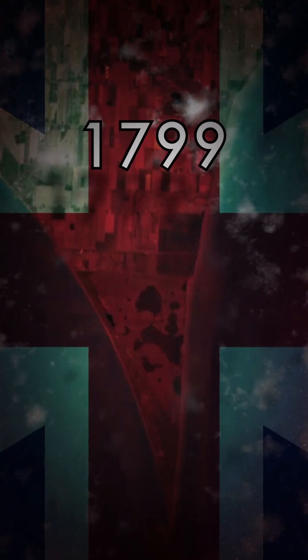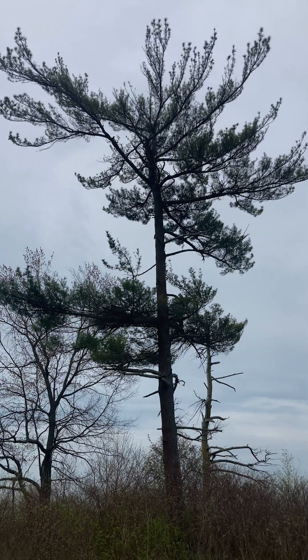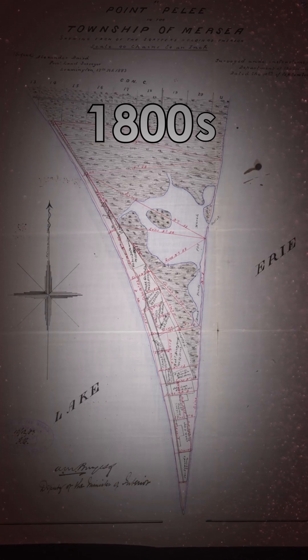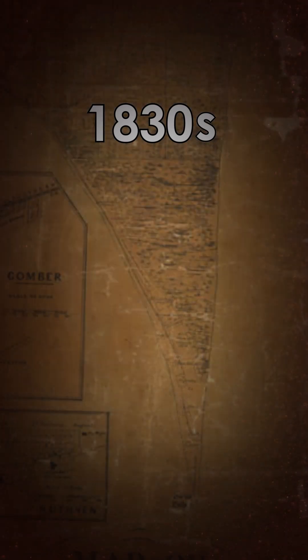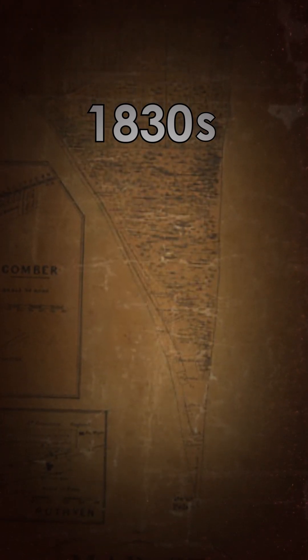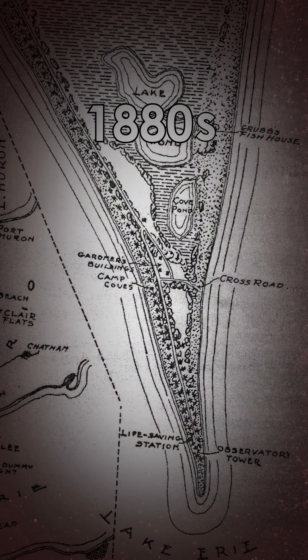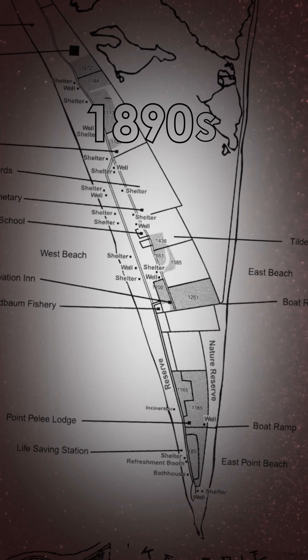But in 1799, the British stomp in and take control of the point. They want it for its towering pine and oak trees to turn them into masts of sailing ships, so they declare it a naval reserve. Despite that claim, people just keep flooding in. By the 1830s, it has two commercial fisheries and a whole bunch of squatters. And by the 1880s, the government gives in and offers everyone a chance to buy the land and develop it further.